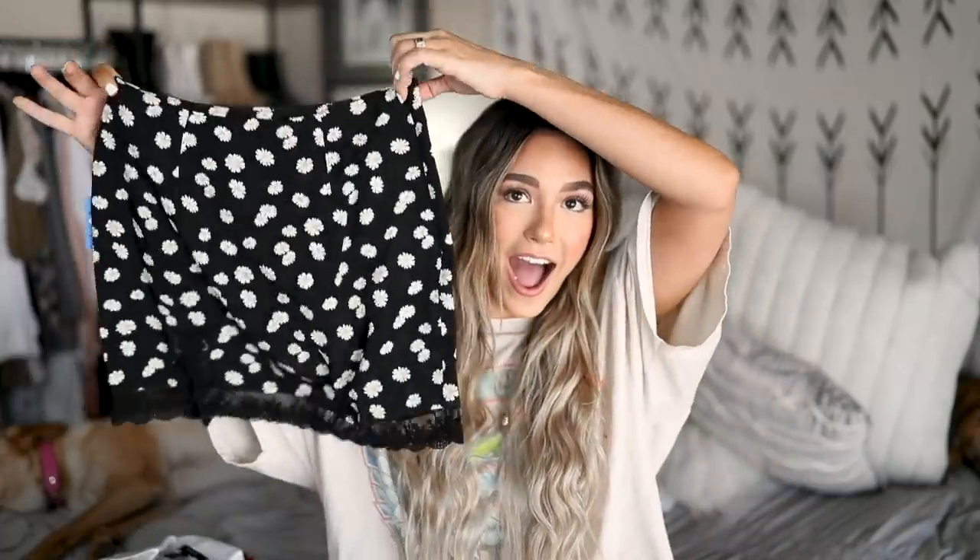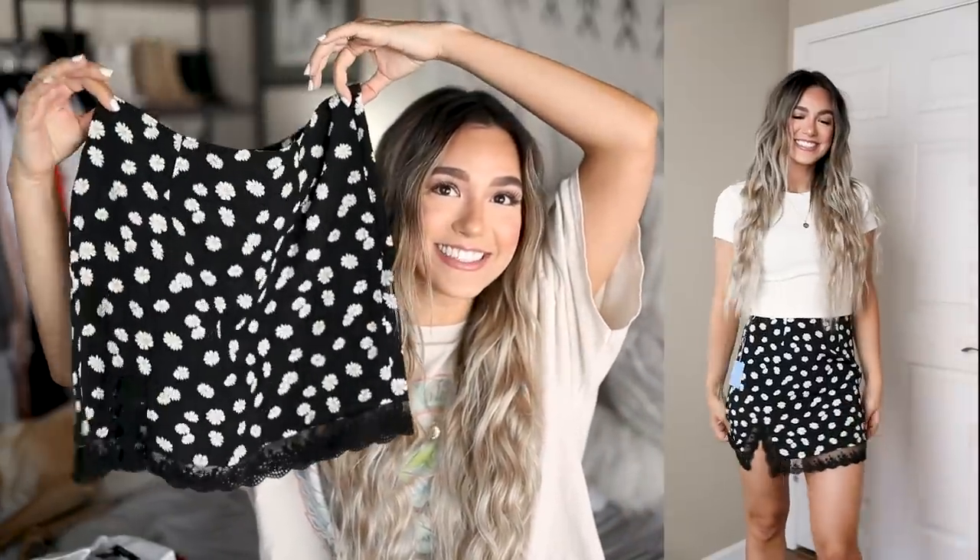Hey guys, welcome back to my channel! My name is Ali if you have not been here before, and thanks so much for watching. Today's video is going to be another try-on haul and everything is from Forever 21. I know you guys love when I do these hauls, so I'm very excited to bring you another one. I found so many cute things, so let's just get started!